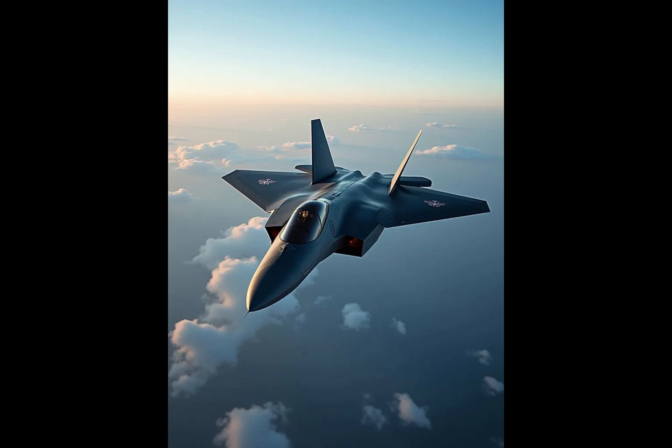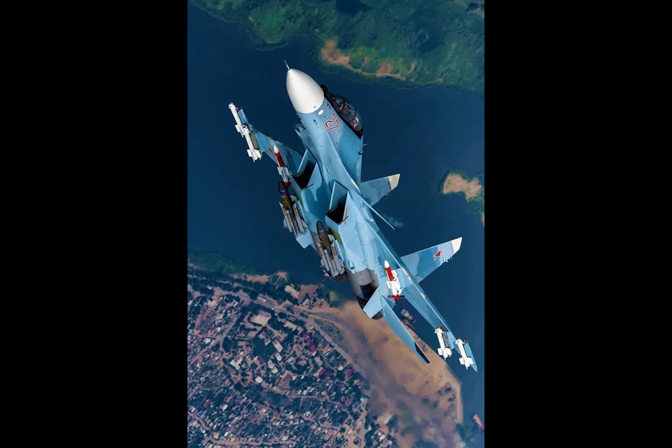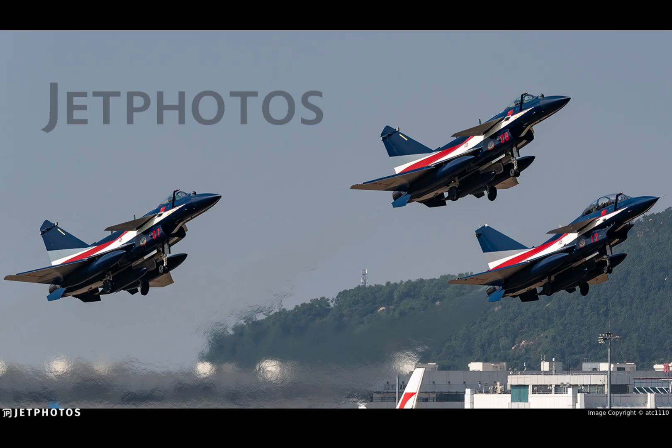The J-10 is often compared to the F-16 in size and multi-role capability, and to the Rafale in terms of avionics loadout in newer versions. It is also considered a dogfight rival to the MiG-29 and Su-30 in South Asia. While not stealthy like the J-20, it is advanced enough to compete in modern air combat environments.